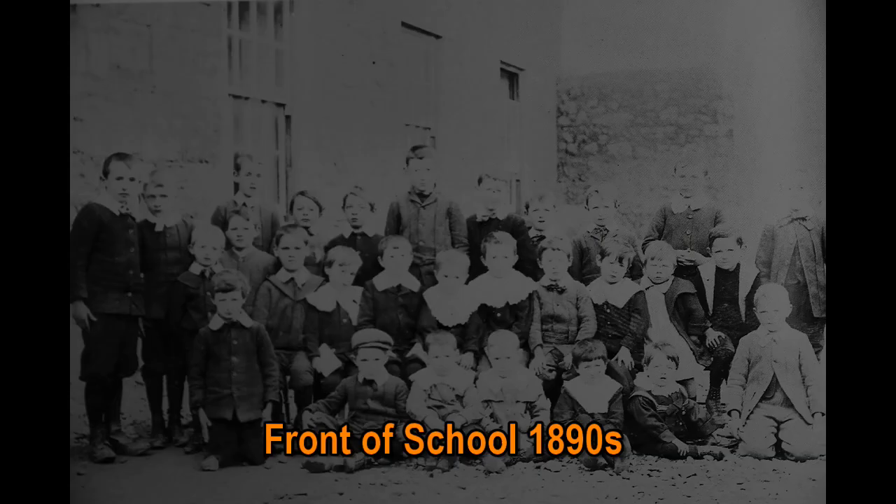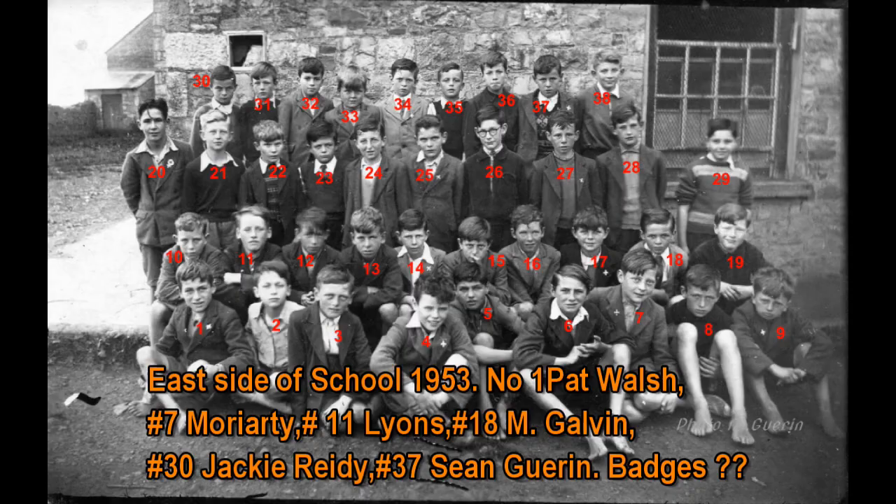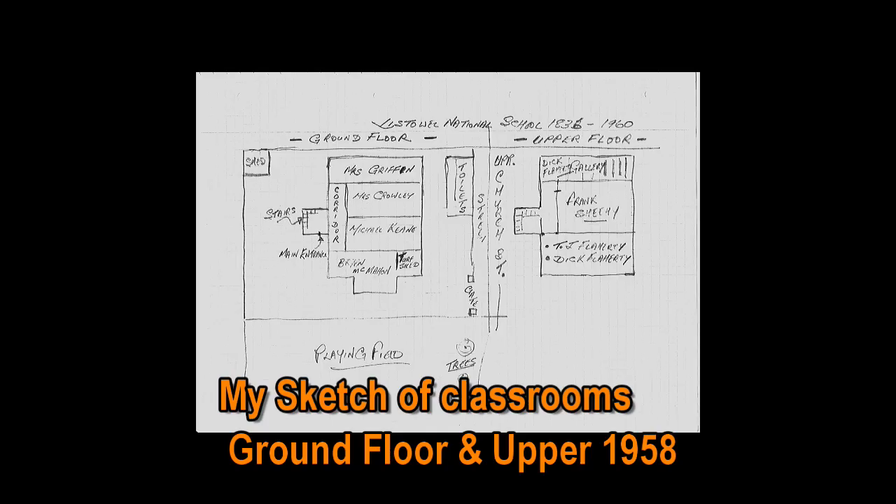This is the front or street side of the school in the 1890s. This is the east side of the school in 1953. Number 1 is Pat Welch, 7 is Moriarty, 11 is Lyons, 18 is M. Gallivan, 30 is Jacky Reedy, 37 is Sean Gearden. Note the badges, and note the little shed over on the left. This is actually taken at the east side of Brian McMahon's classroom.